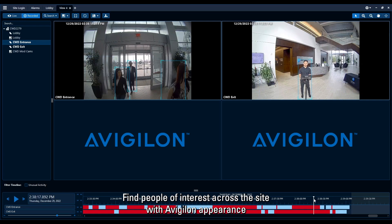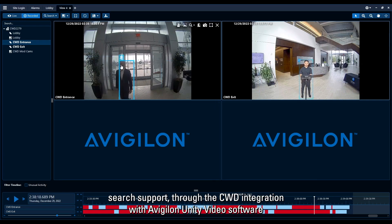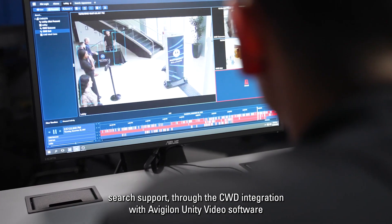Find people of interest across the site with Avigilon Appearance Search support through the CWD integration with Avigilon Unity Video software.